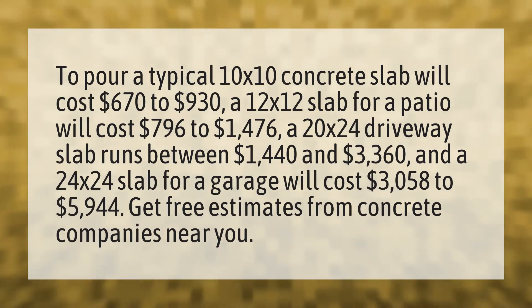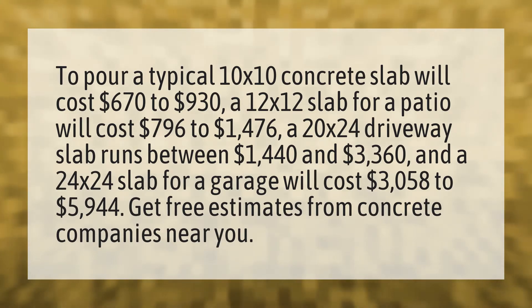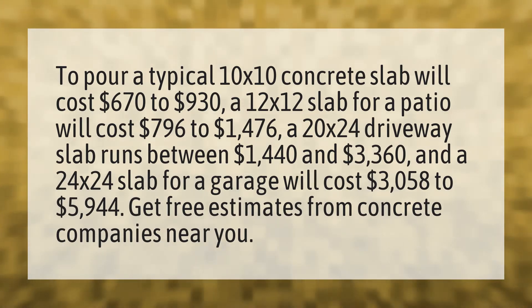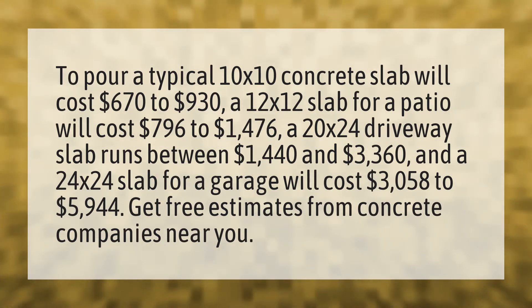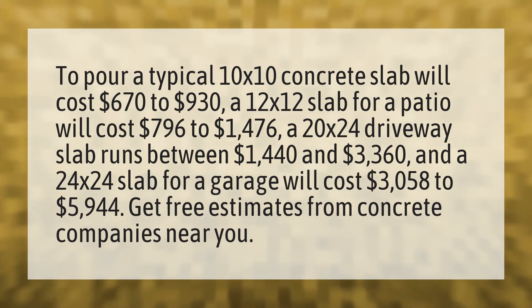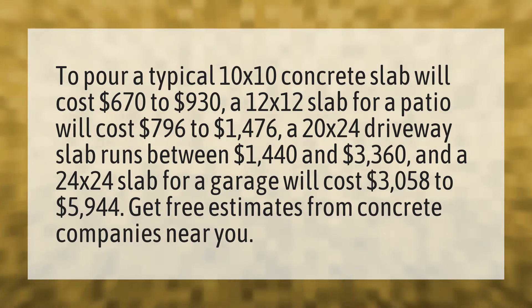To pour a typical 10 by 10 concrete slab will cost $670 to $930. A 12 by 12 slab for a patio will cost $796 to $1,476.